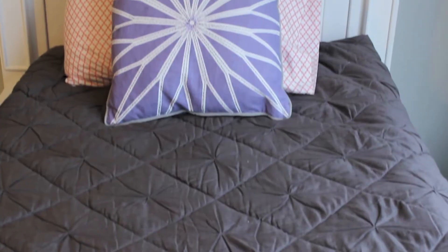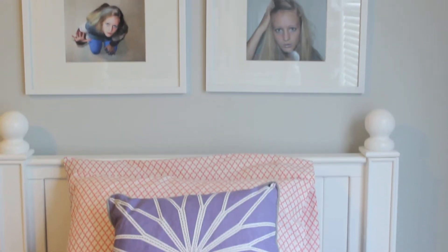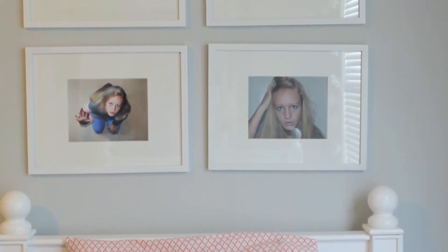I suppose this type of video isn't really my thing, but I thought it'd be fun to change things up, so without further ado, we shall start with my bed, above which you can see I have some self-portraits. I'll show you those in just a second.